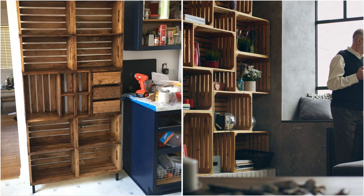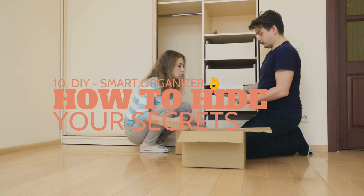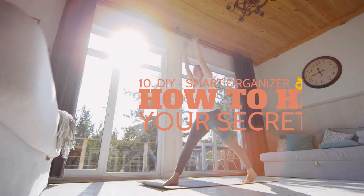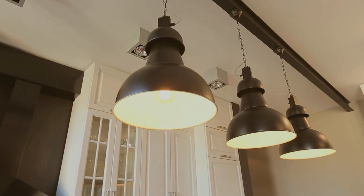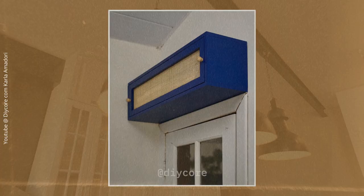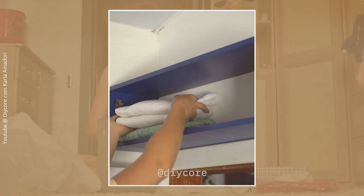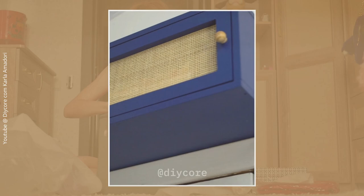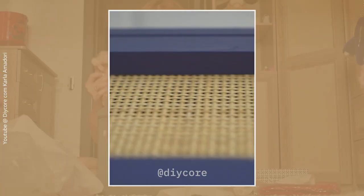Number 10: DIY smart organizer — how to hide your secrets in plain sight. If you have a small living room running out of floor space, try tapping into the area above the door for additional storage. It's a perfect place to hide less-used items or anything you don't want everyone to see. Here's how to make a smarter organizer for that space.